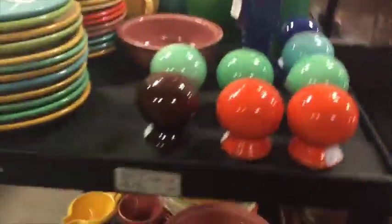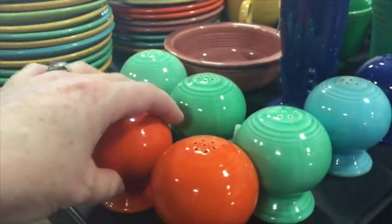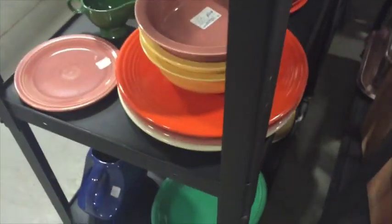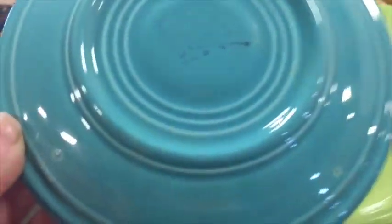And then some Fiesta ware. I'm not sure if it's old or reproduction. Some of the items had markings but I'm not going to be going on that.